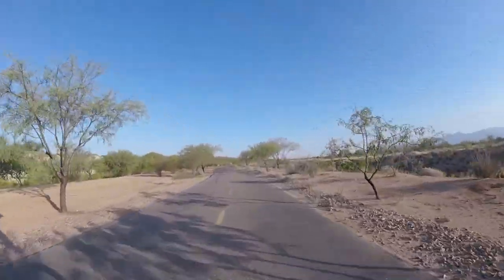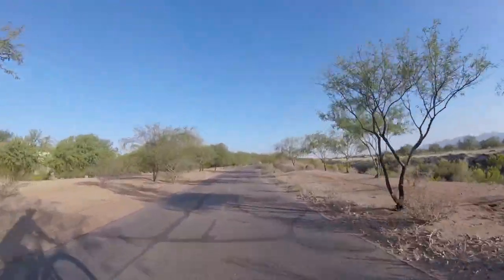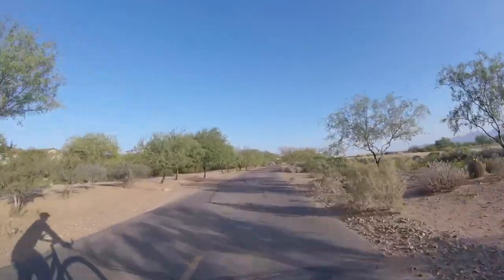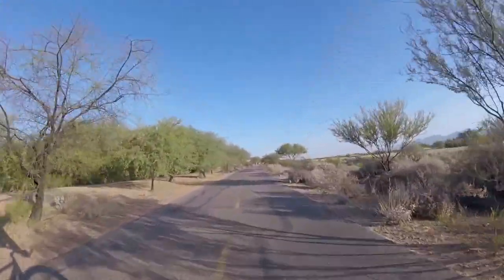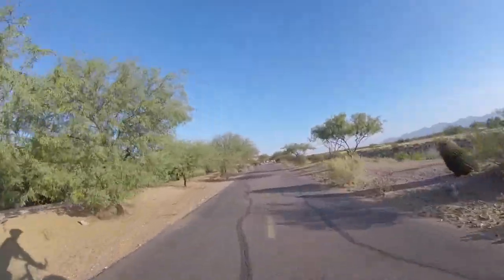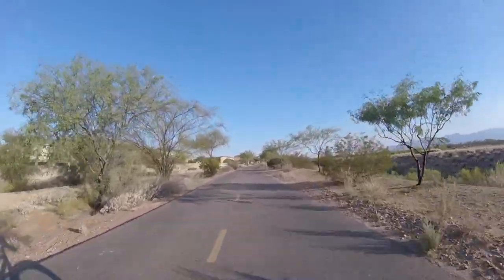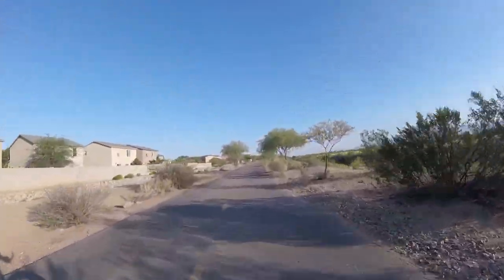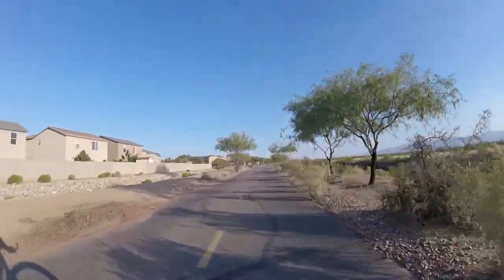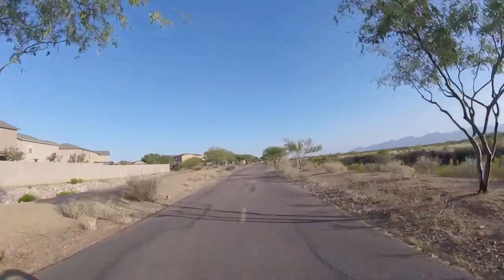I've been wearing a long sleeve jersey because the sun will burn you to a cinder, and I tend to cycle for two to three hours at a time. It seems like there's lots of newer houses on the left and they all have block walls. It'd be pretty cool to own one of those because it's so close to the trail.